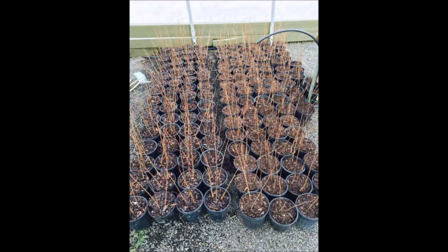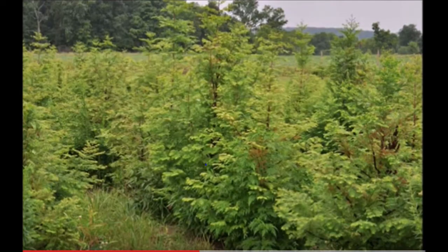So if you are looking for a tree to help sequester carbon and help reduce your carbon footprint, the dawn redwood will be an excellent choice.